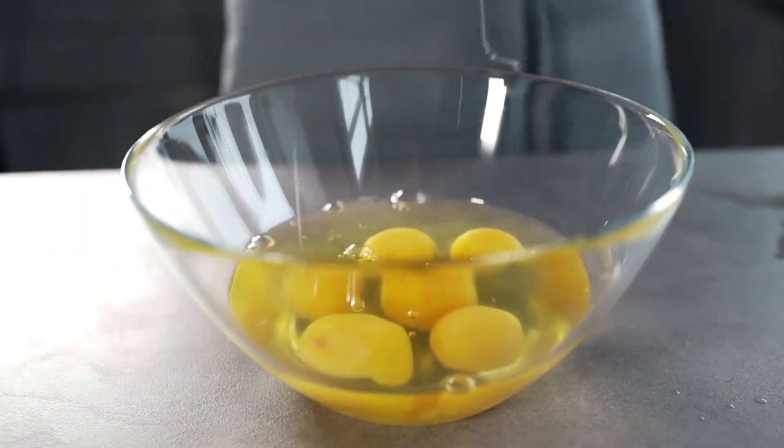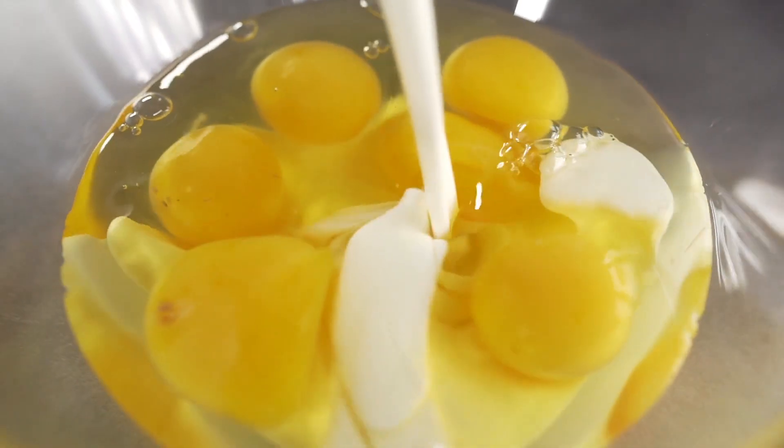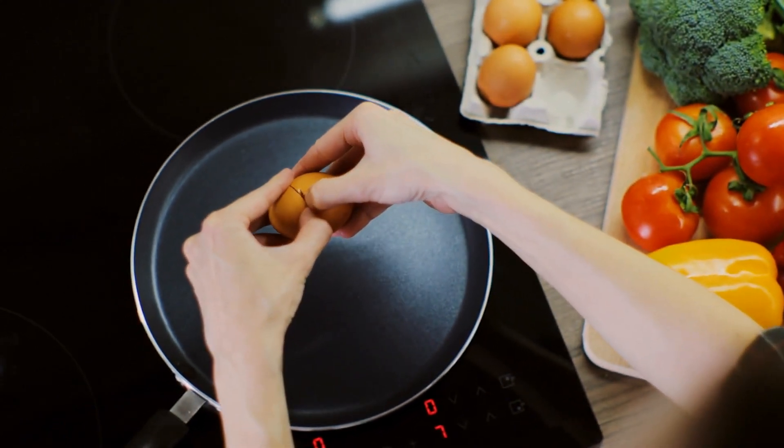One study suggests that consumption of eggs for breakfast results in less variation of plasma glucose and insulin, a suppressed ghrelin response, and reduced energy intake.